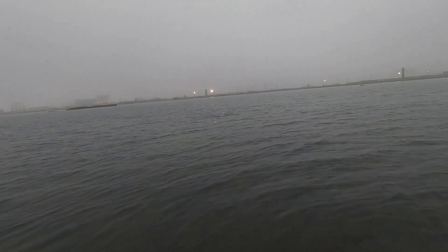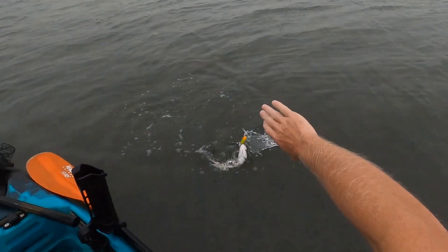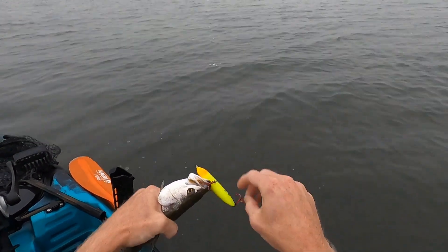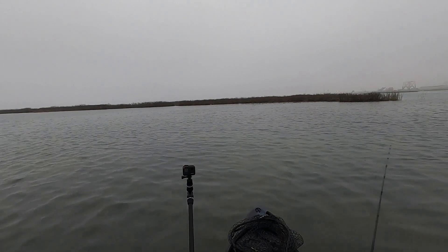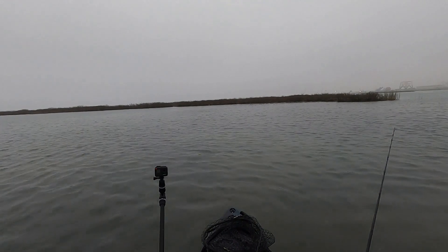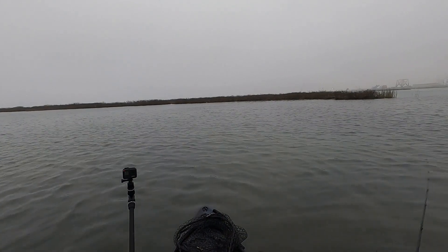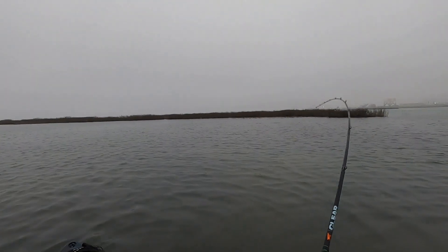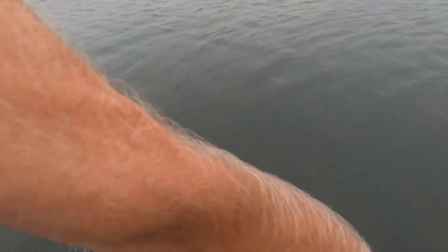Oh look, a little trout. It's a little dinker. Oh yeah — he missed it. It was a trout. He missed it again. And again. Oh, he is on there! No, it might be a little red. Yeah, it's a little red I think. Boy, he hit it quite a few times.